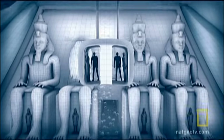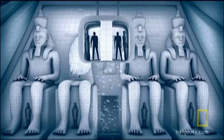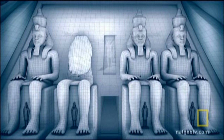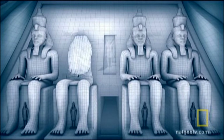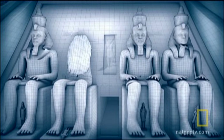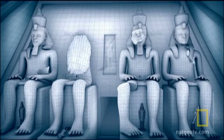To get a closer view, elevators would shuttle visitors underwater. The biggest problem with this plan was that the temples are carved in sandstone, which is very porous. Over time, water would eventually erode the stone, causing the temples to crumble.